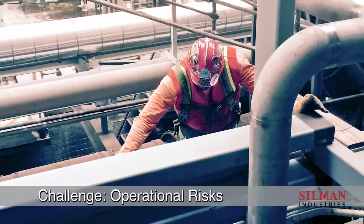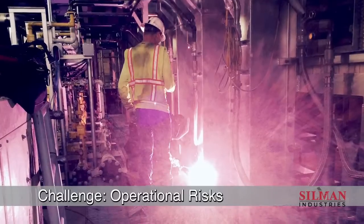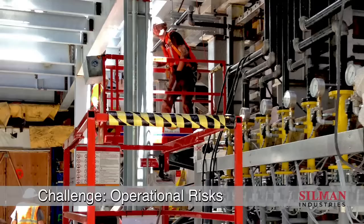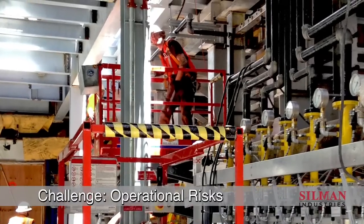Working in close proximity to active furnaces, our iron workers demonstrated precision and patience, at times working at arm's length from operational equipment.